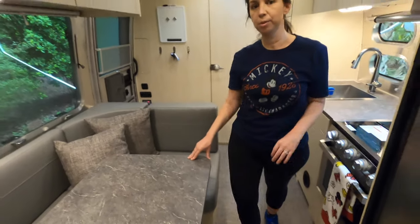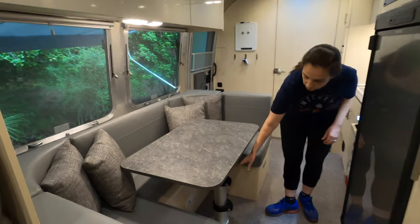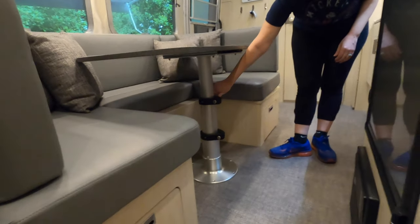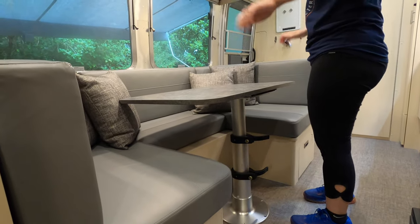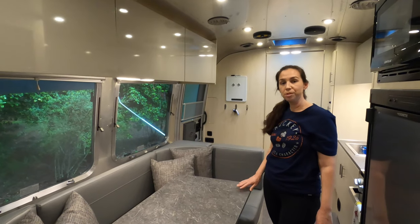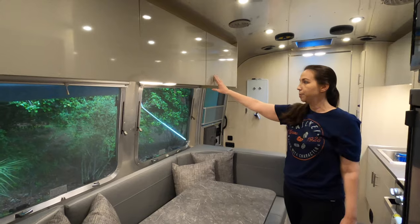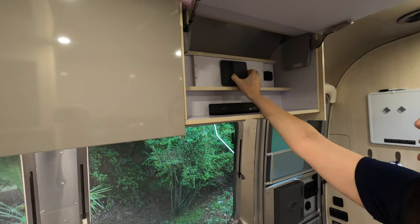This is your dinette table where you eat, but it also folds down into a bed. You move the two levers, release the hook on the other side, pull it out and push it down — that's how you make the bed, which converts into a twin-size sleeping area. Up here you have your DVD player, audio system, and a USB drive.